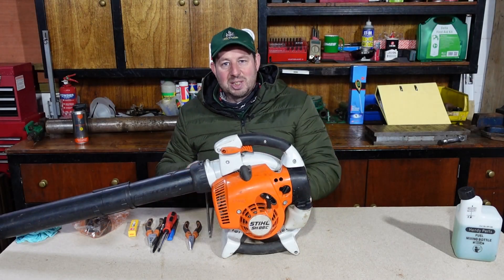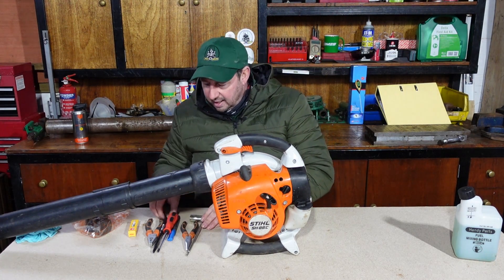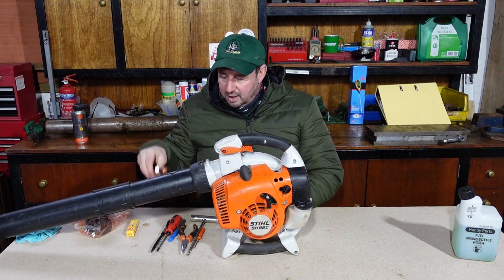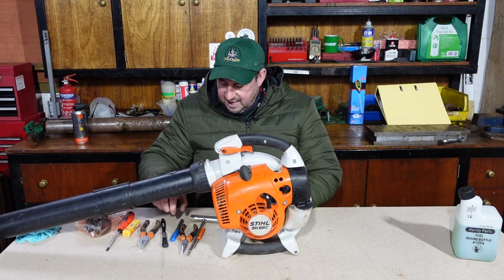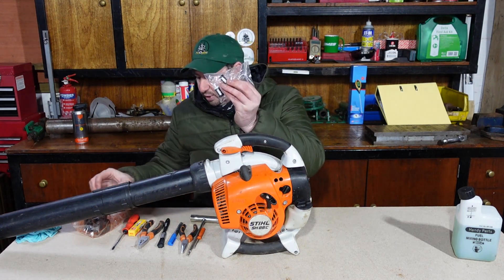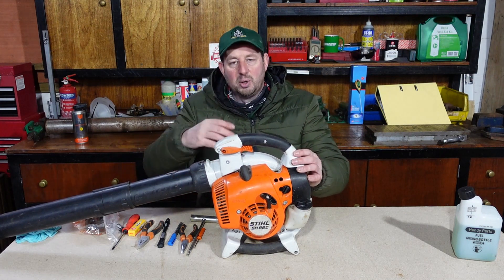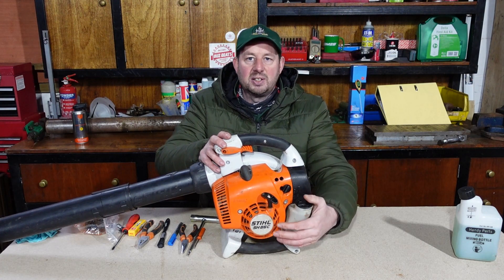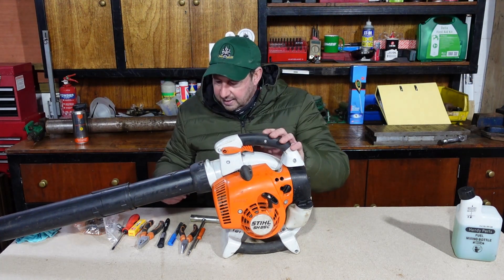Before we service it, let's look at the bits and pieces we've got. We have the Stihl spanner that comes with the machine - it has a torque bit on the end and will undo everything you need on this machine. There's also a small screwdriver provided. We've got needle nose pliers for fishing out the fuel filter, normal pliers, a screwdriver, a brush for cleaning the air filter, and a Sharpie. Service parts are a spark plug, fuel filters, and air filters - we'll put all the part numbers in the description below.